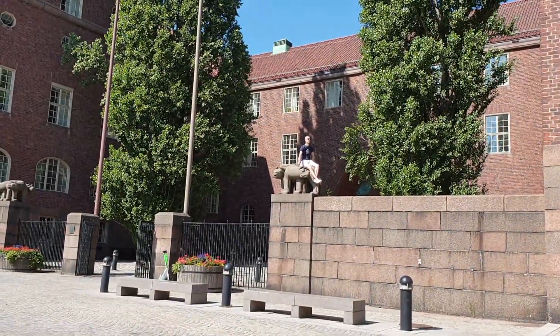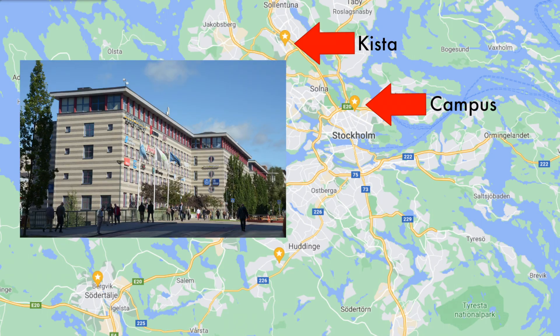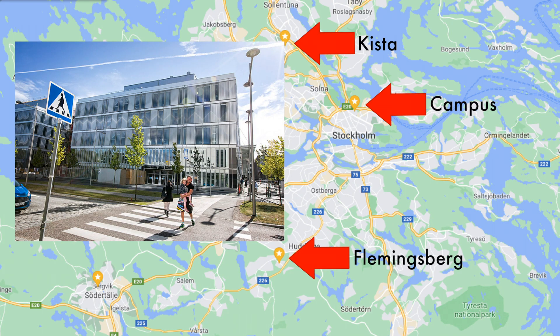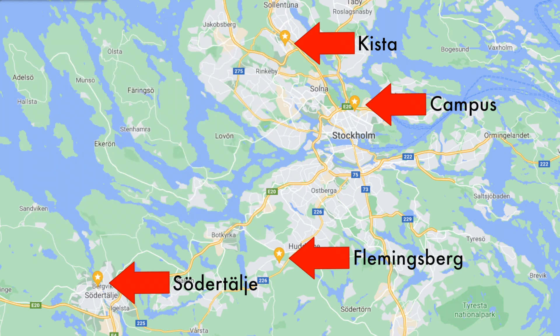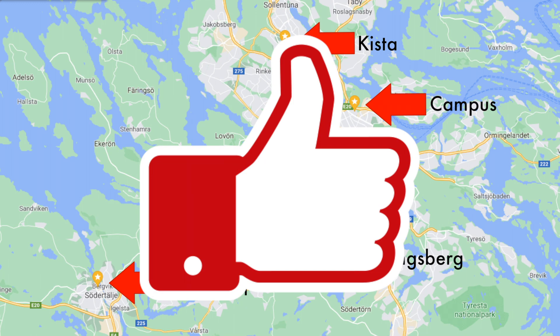KTH also has three additional campuses: KTH Kylsta, KTH Flemingsbury, and KTH Södertälje. Maybe we'll visit them too in future videos if you use that like button to show just how much you would want to see that.